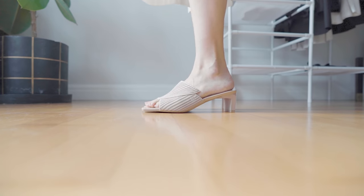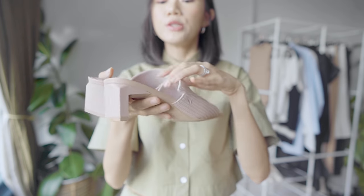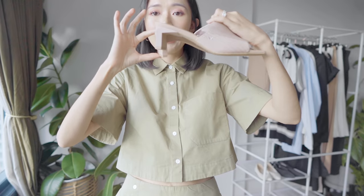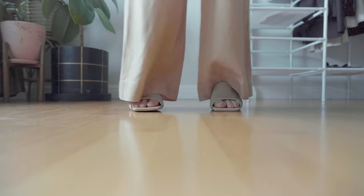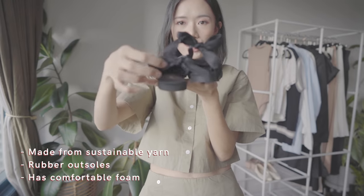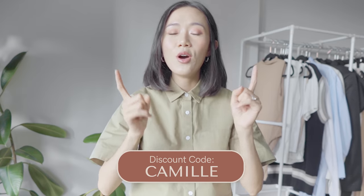The next pair is called the Jade Heels. These are very low-heeled — just 50mm — so if you're not so skilled at walking in heels, this is the perfect heel height, great for when you need to go a bit dressier for smart casual outfits or a date night. The last pair from Vivaya is called Emily — I love the little bows at the back, it makes it look extra dainty. You can use my code CAMILLE to get 15% off site-wide, even on discounted items.